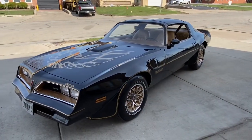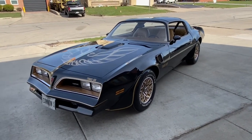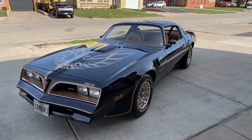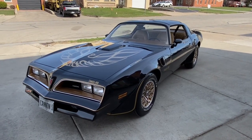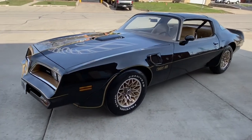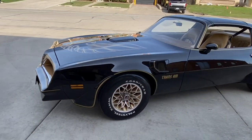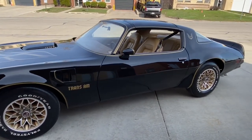Good afternoon everyone, thank you for joining me today. This is a 1977 Pontiac Trans Am Special Edition. This car has been rotisserie restored and has very low miles, which we'll go over.